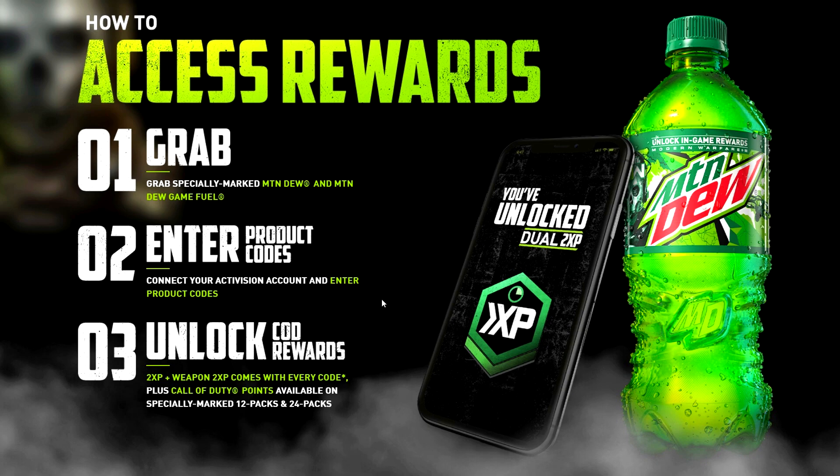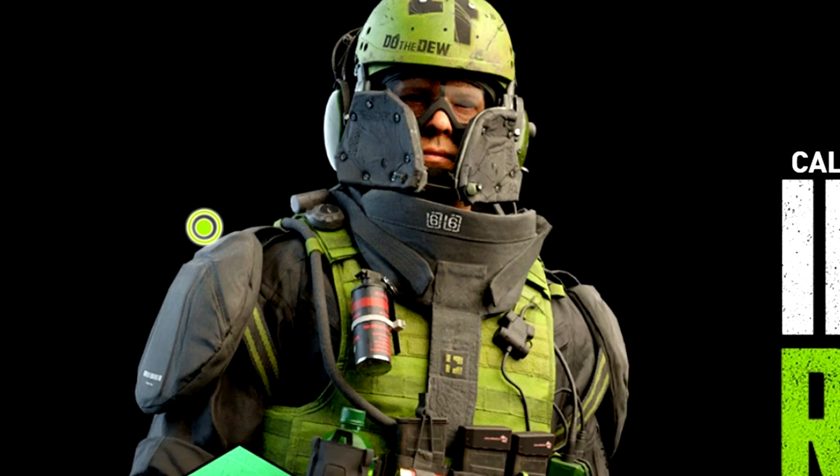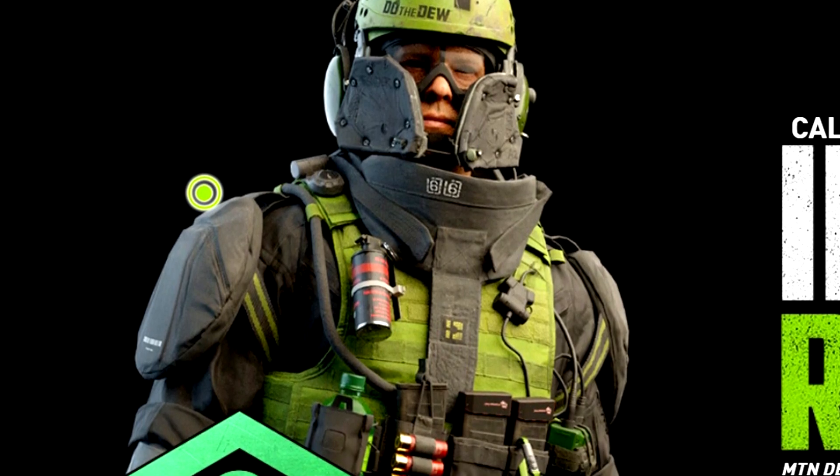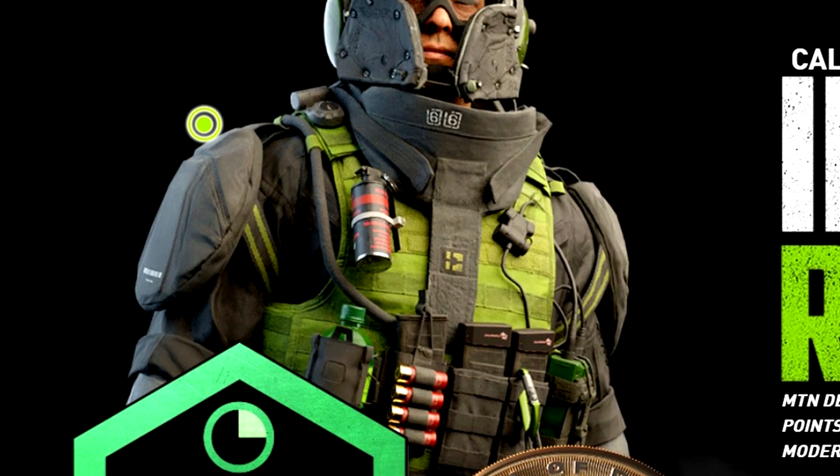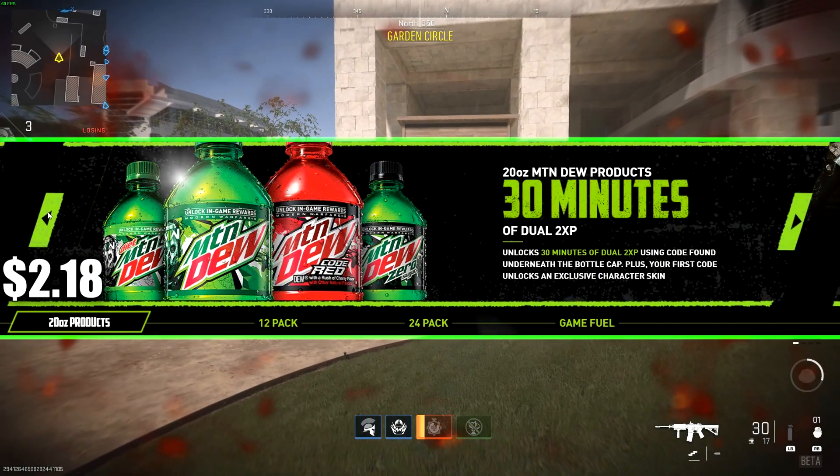The first redemption you get — by connecting your Activision account to your Mountain Dew account — is an exclusive Mountain Dew skin for Modern Warfare 2. So we're definitely going to see a lot of people running around with that skin in-game.